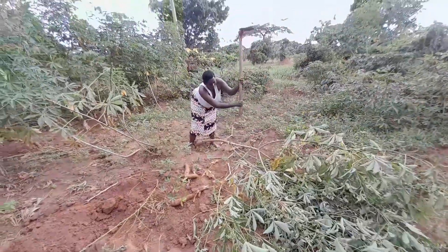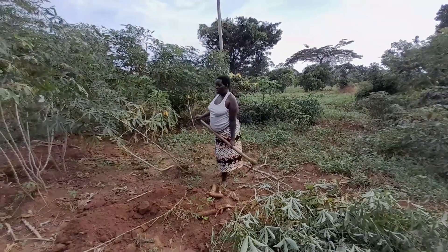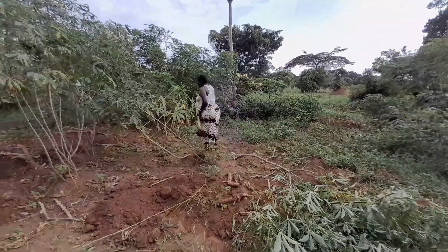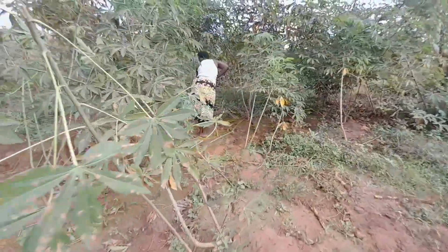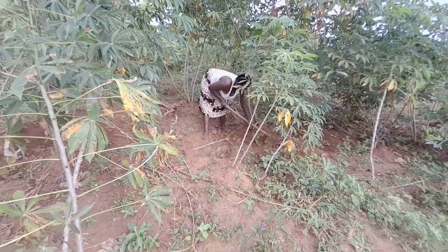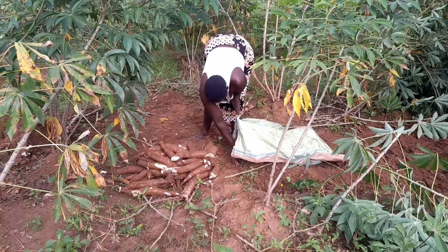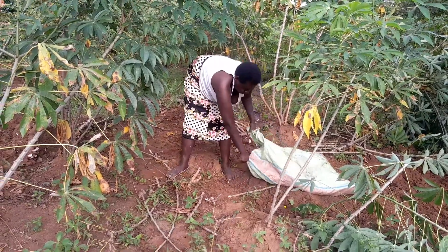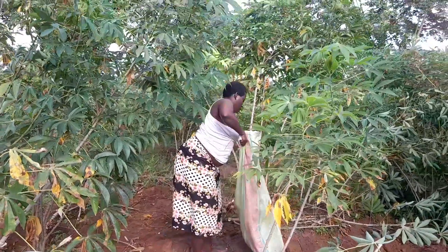Naka is looking for another cassava plant that is ready to harvest. She's found one and is now harvesting it. Here is the harvest — see how good it looks! In the village we get really fresh food. She's now packing up to go home.